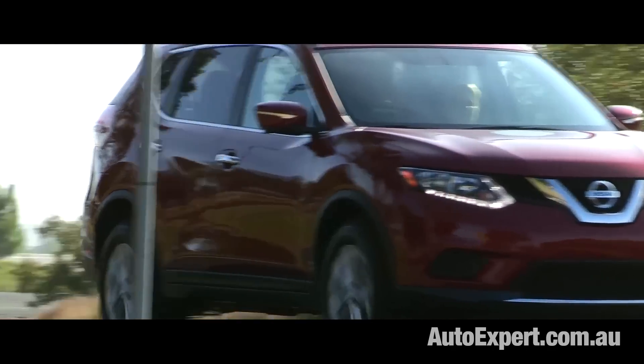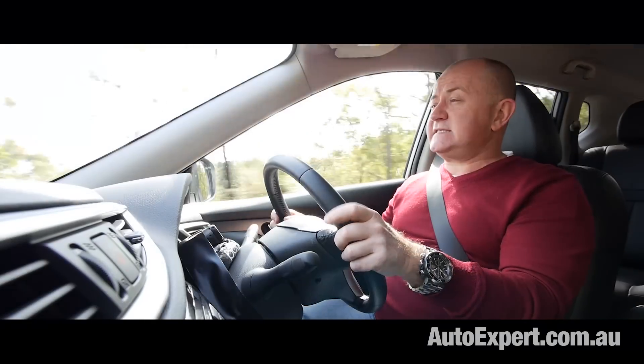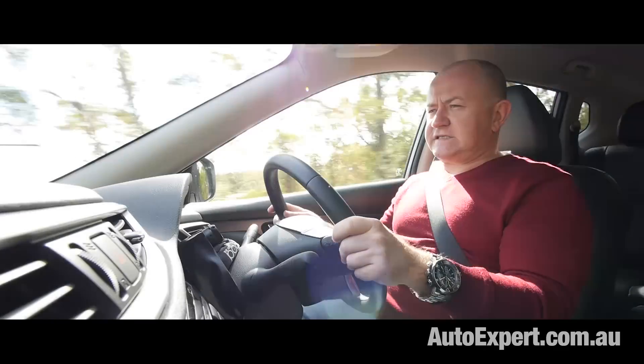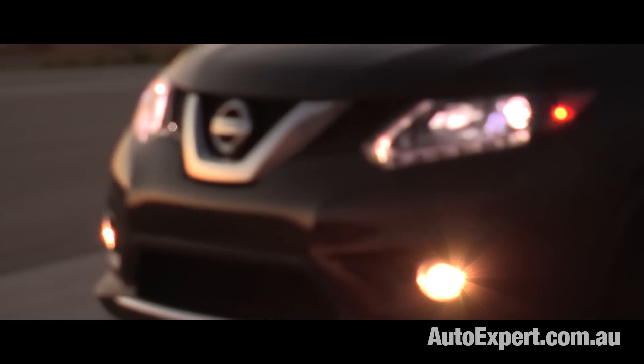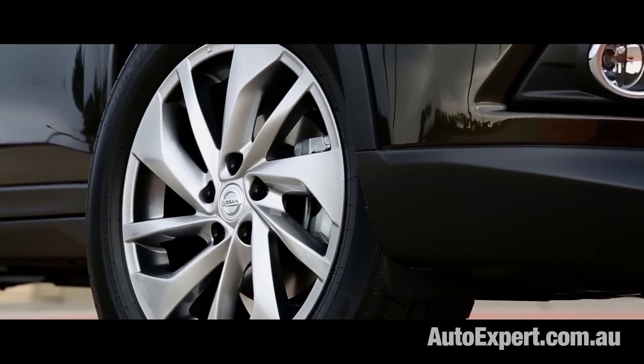There are three specification levels: ST, STL and TI. This is the mid-spec STL, and it basically hits the sweet spot for the majority of family purchases in Australia. The ST is a little too stripped out, designed to appeal only to fleet buyers like Avis Rent-A-Car.